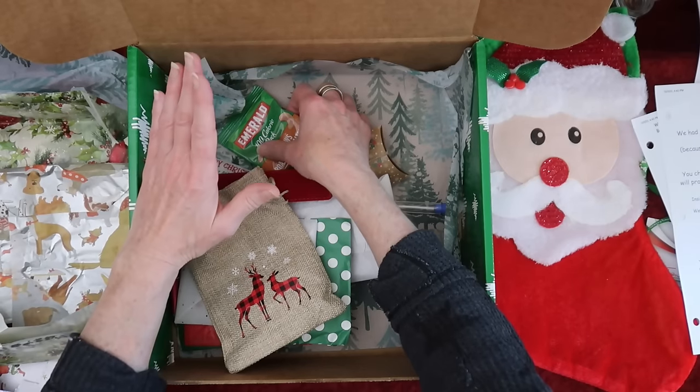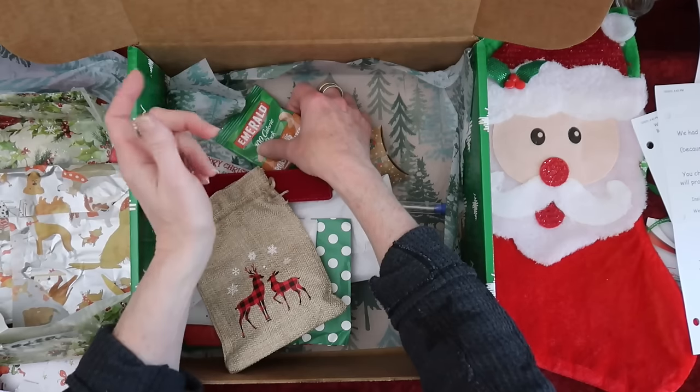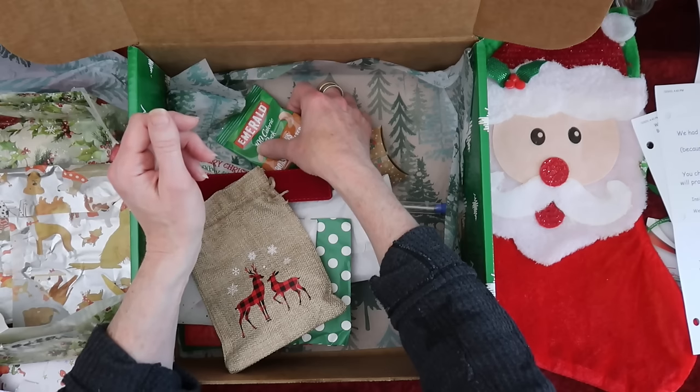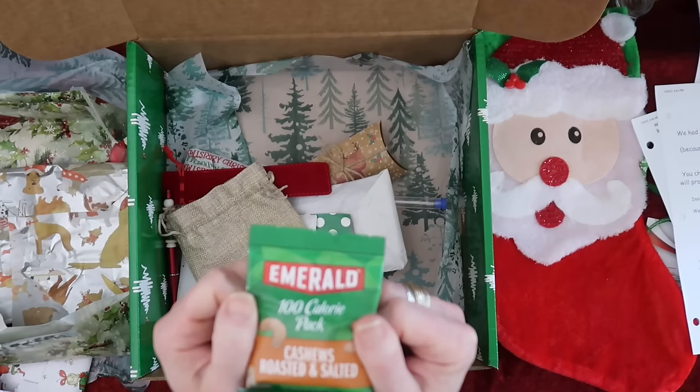My ORT jar is almost full — it's so cute because I don't even put my ORTs in it myself. That's what Ellery likes to do when she comes to our house on Thursdays. She picks up all my little threads and puts them in there for me. Isn't that the cutest thing ever?